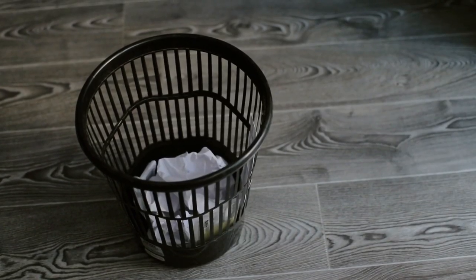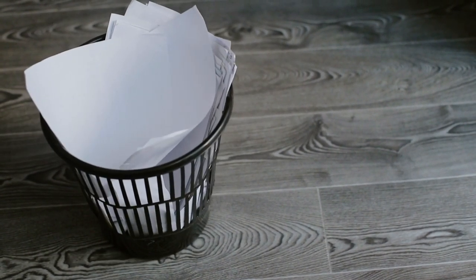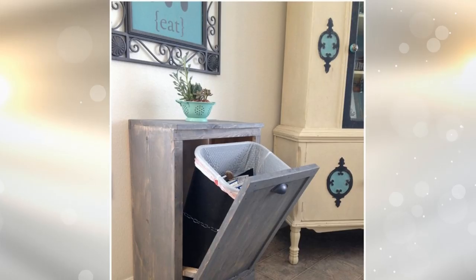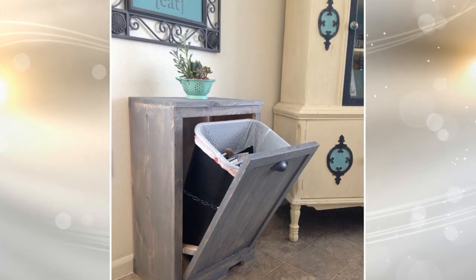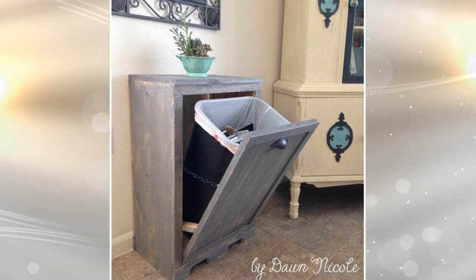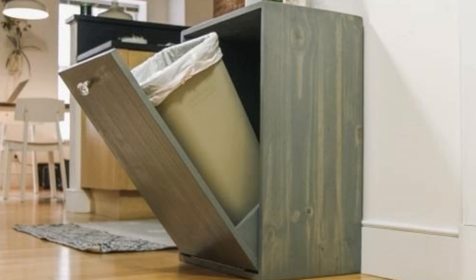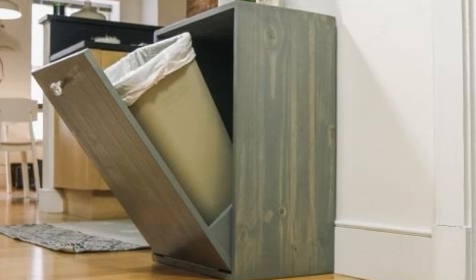Tip 1: There is a need to make sure your trash bin doesn't show, as this not only looks bad but the large bin takes up a lot of floor space. What you can do is place the trash bins inside the bottom cabinets. You can also mount the door so that the bin is fixed to its back, allowing easy access and more storage capacity.